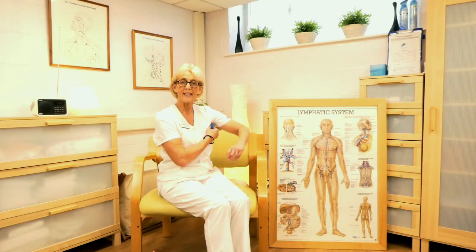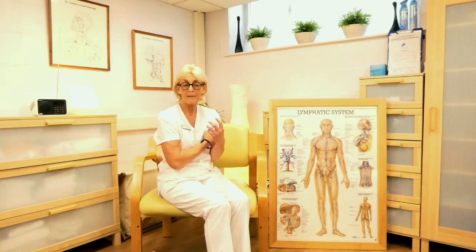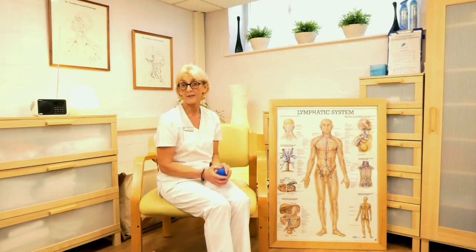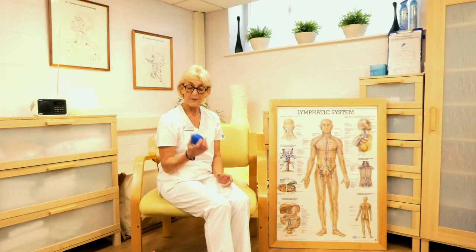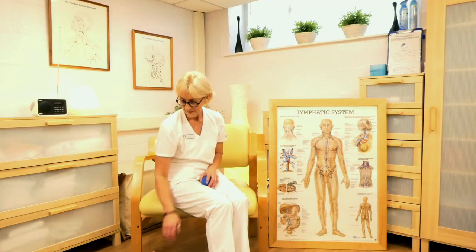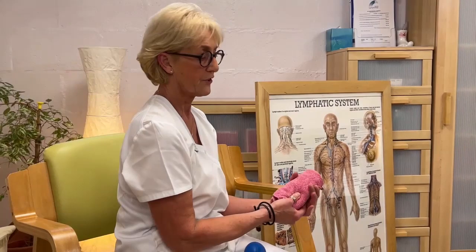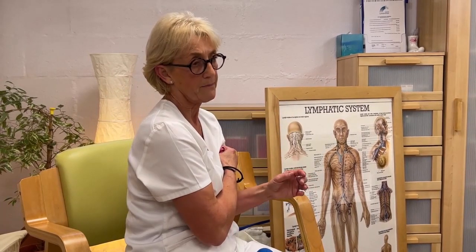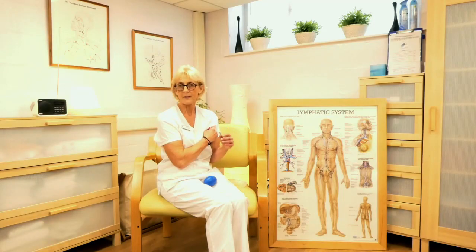The balls help to empty nodes by putting them into an armpit, for example — you squeeze against them and that helps to empty the nodes. We then move fluid using our hands, which will drain into those emptied nodes. If you don't have a ball — many lymphedema clinics will provide one, or you can buy one from the Lymphedema Support Network — a rolled-up flannel would just suffice. Put it into the area where the lymph nodes are and gently squeeze.